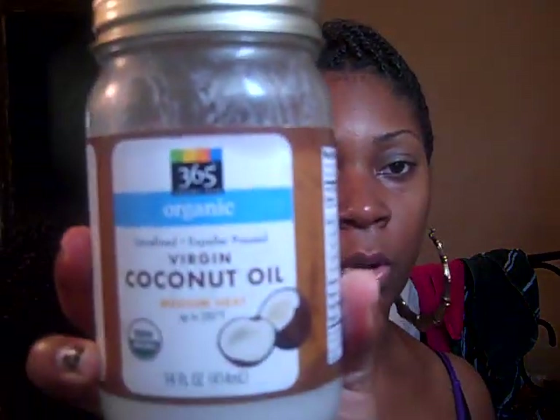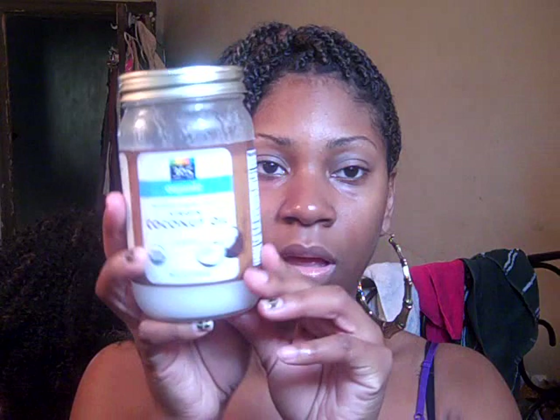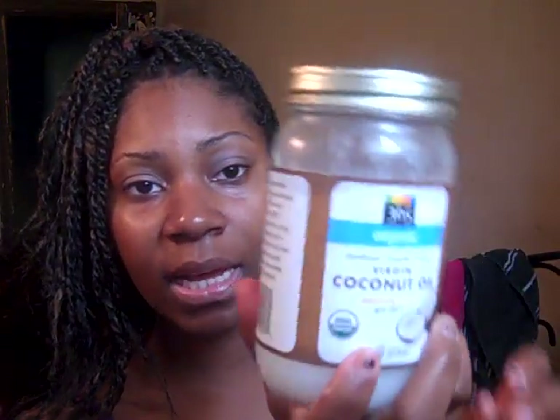Speaking of coconut oil, I also got this from Whole Foods when I spent all that money. It's a jar of organic, unrefined, expeller-pressed virgin coconut oil. You guys know how great coconut oil is — it helps to moisturize your hair and style it, and it smells good. I have no complaints. A lot of people use coconut oil as a pre-poo before they shampoo their hair — I've done it and it makes your hair feel really, really soft.